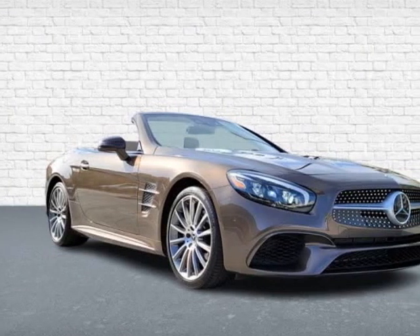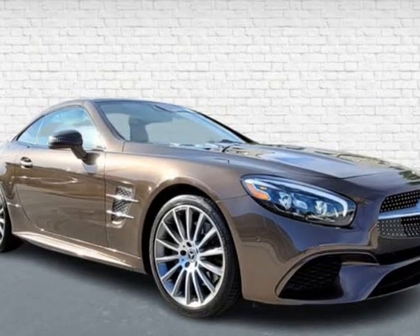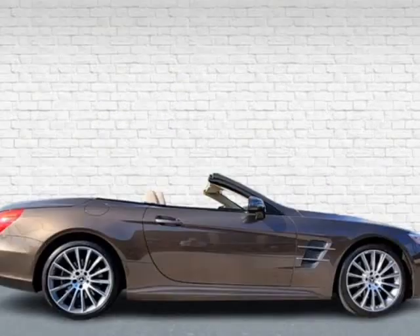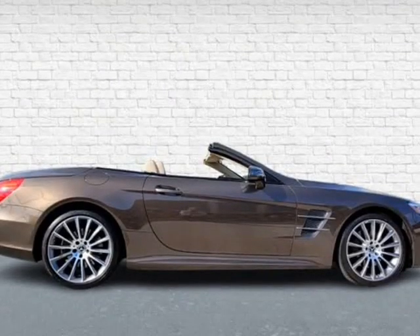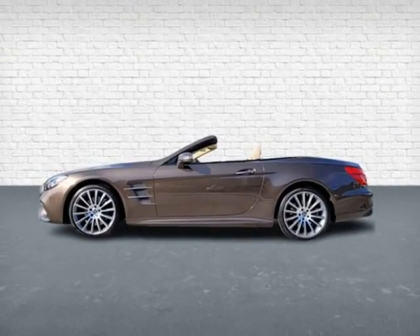This 2018 Mercedes SL is brought to you by Monza Car. Finished in Dolomite Brown Metallic and Ginger Beige Espresso Brown Exclusive Leather, with more than $16,000 in factory options, including Magic Sky, Moon Roof, and Hard Top.